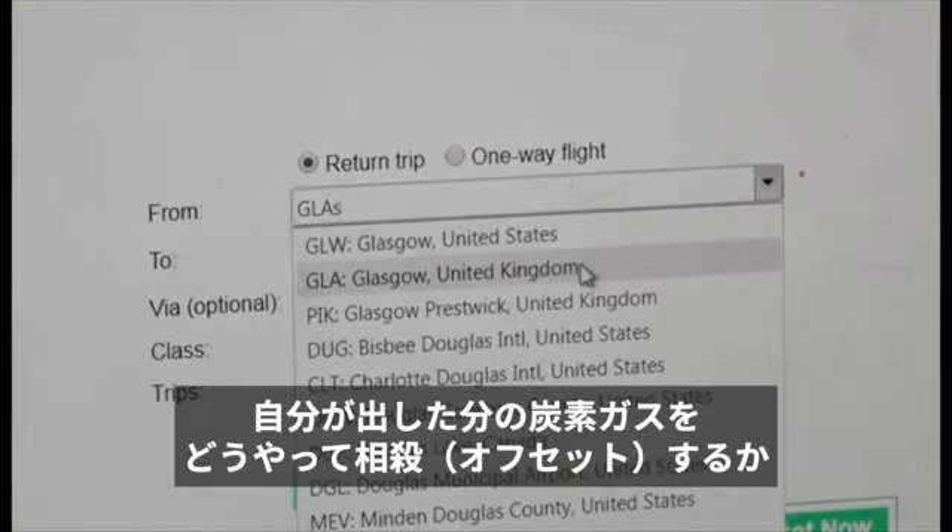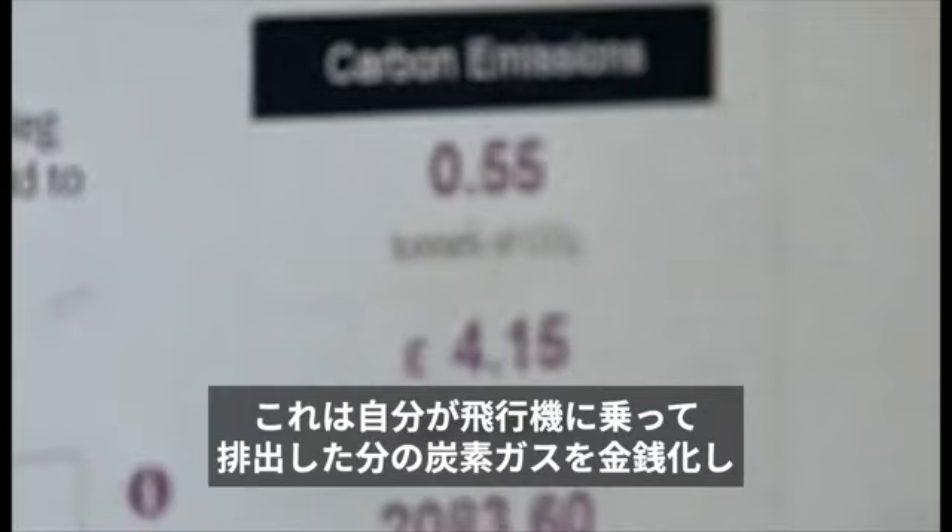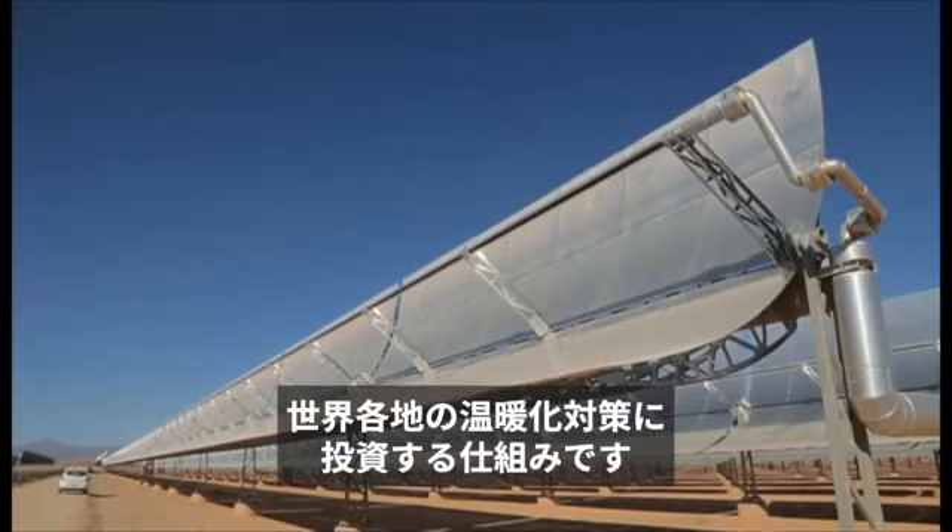There are dozens of online calculators which can help you balance out your share of emissions from your flight by investing in environmental projects around the world.